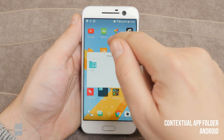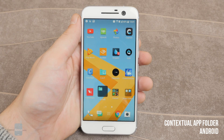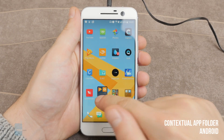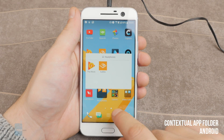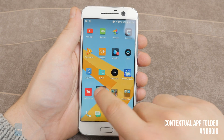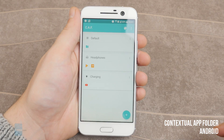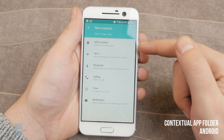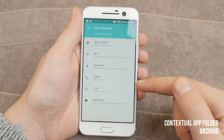Contextual App Folder for Android. This app creates a living folder on your home screen. You can have it automatically fill up with specific apps depending on what you're doing right now. For example, connecting headphones gives me Play Music and Audible here. There are lots of conditions you can set: getting to a specific location, connecting to Wi-Fi, getting a notification from a specific app, and so on.